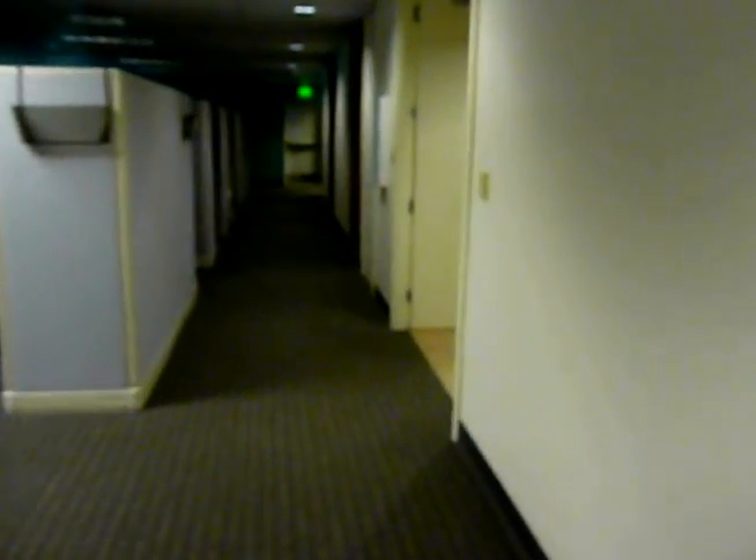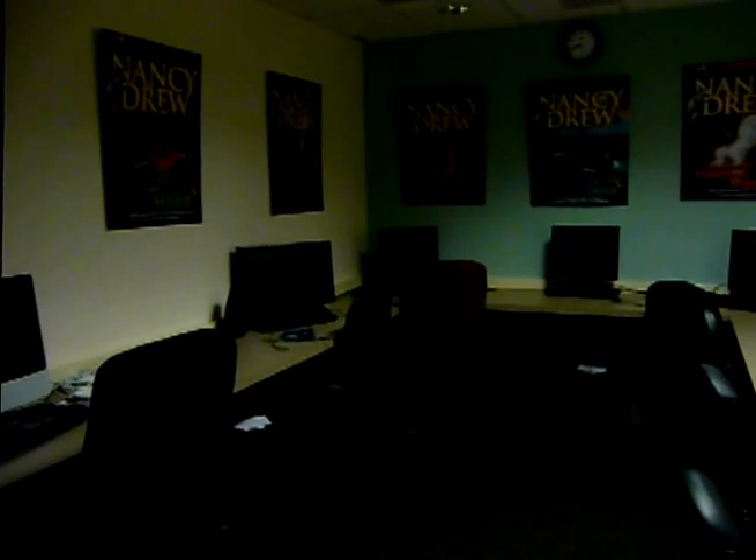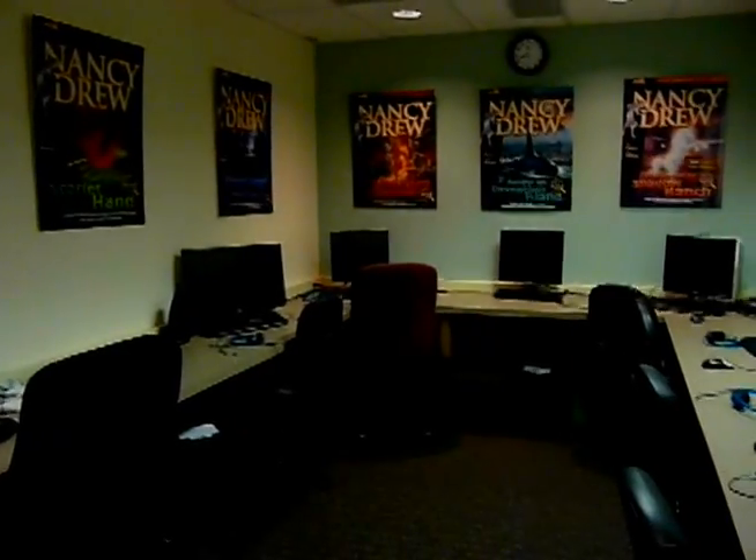I'm going to show you some other cool things that I know I can show you. Going down the hallway. That's where we came from, over there. But over here — look at how dark it is. Artists like working in the dark, because it's better to focus that way.